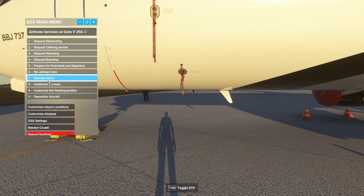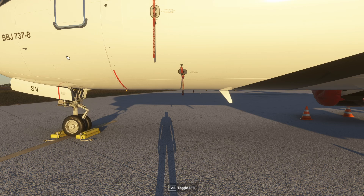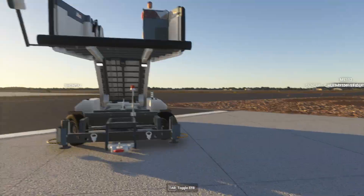In this case, what you can do is say 'operate stairs.' If you ask it to operate the stairs, you need to select the handler. You can select Avia Partner. And then in some cases you need to wait for some time before the stairs arrive — but there they are already.